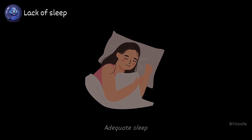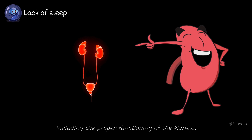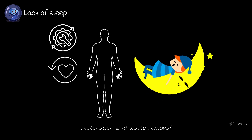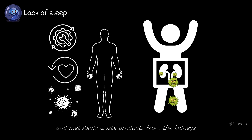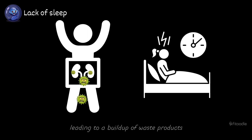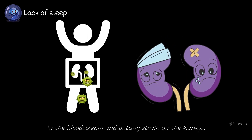Lack of sleep. Adequate sleep is crucial for overall health and well-being, including the proper functioning of the kidneys. During sleep, the body undergoes essential processes of repair, restoration, and waste removal, including the elimination of toxins and metabolic waste products from the kidneys. Chronic sleep deprivation or consistently not getting enough sleep can disrupt these processes, leading to a buildup of waste products in the bloodstream and putting strain on the kidneys.